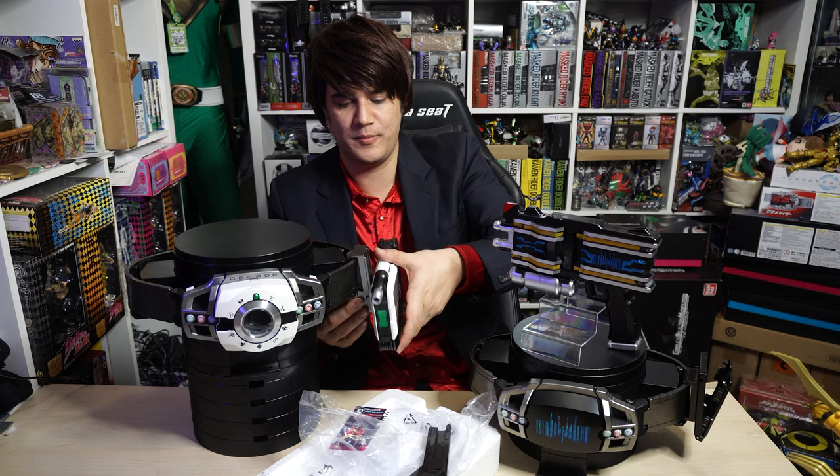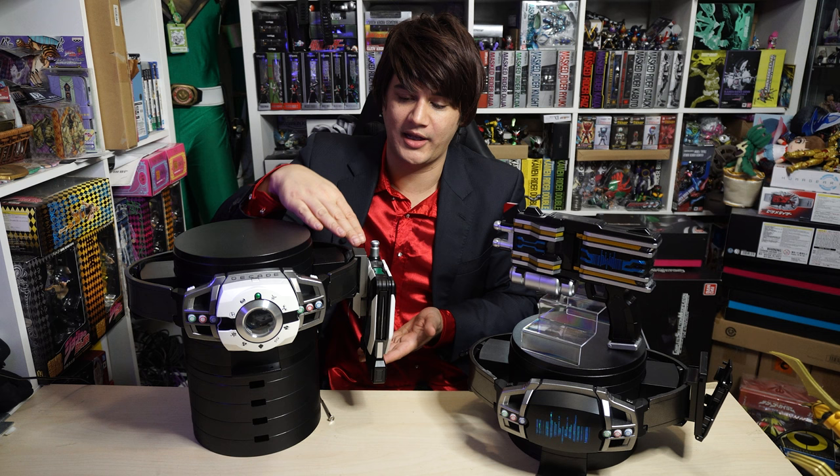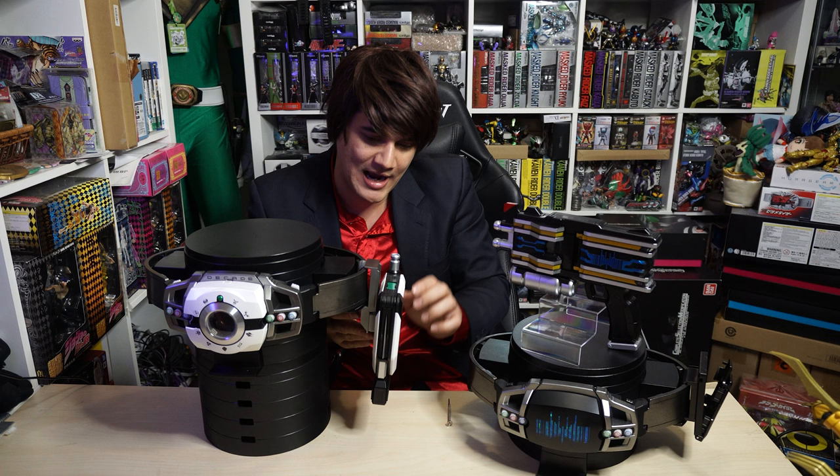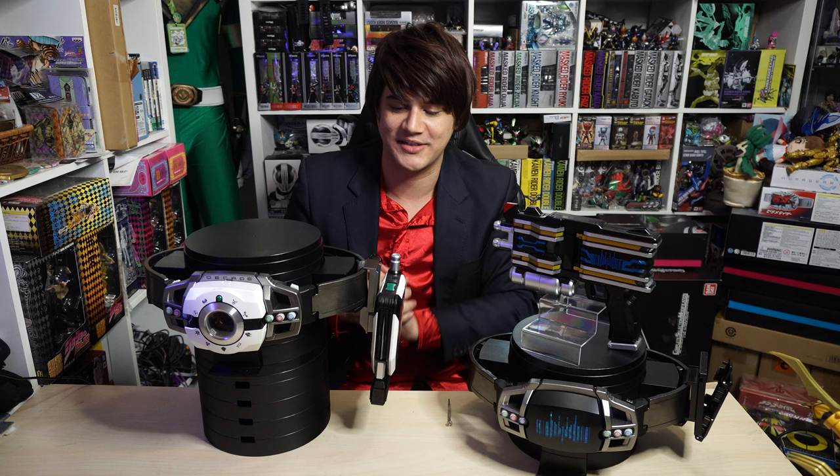Let's attach the Ride Booker to our belt with the clip — slide it in. This ride booker holder clip is much more fortified compared to the little DX one we got previously, which was like a thin piece of plastic. The clip's been given enough space that it can rest on the belt on a display riser. That's really cool that they went that extra step.